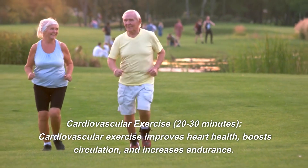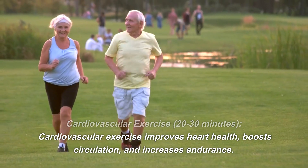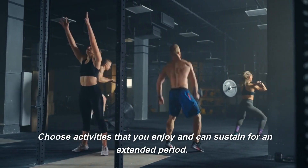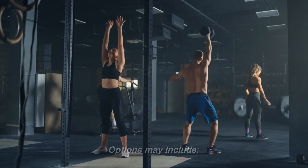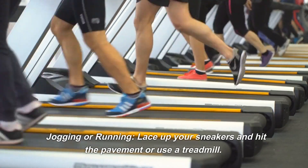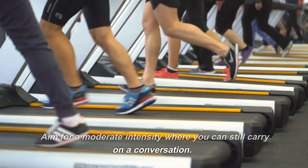Cardiovascular exercise — 20 to 30 minutes. Cardiovascular exercise improves heart health, boosts circulation, and increases endurance. Choose activities that you enjoy and can sustain for an extended period. Options may include jogging or running: lace up your sneakers and hit the pavement or use a treadmill. Aim for a moderate intensity where you can still carry on a conversation.